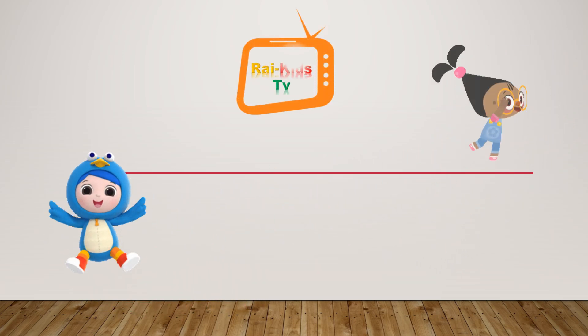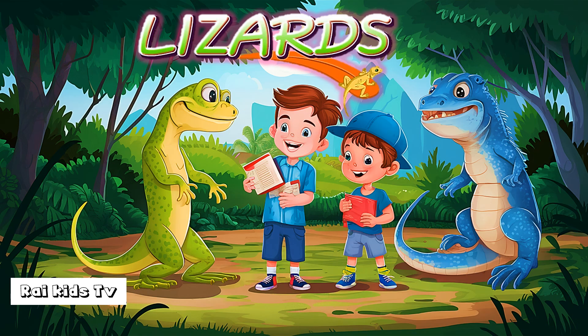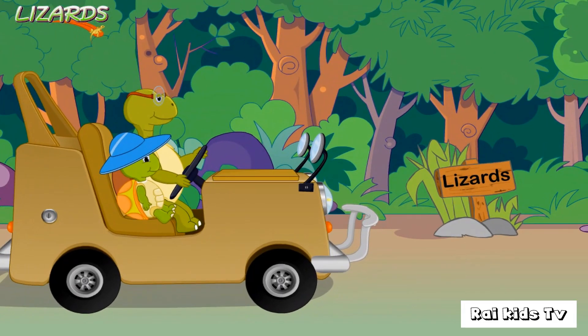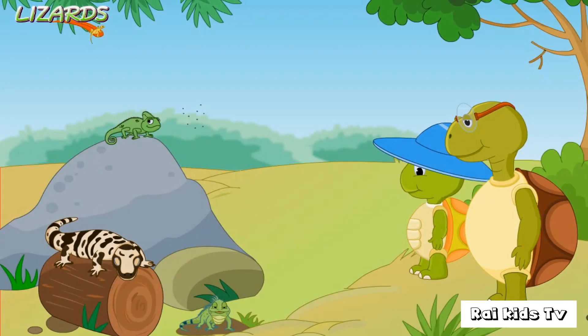Hi kids! Welcome to RyKidsTV. These are lizards.